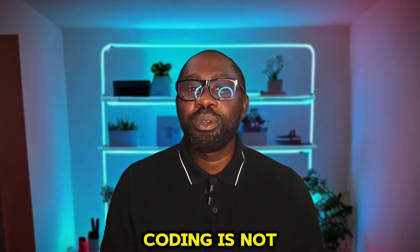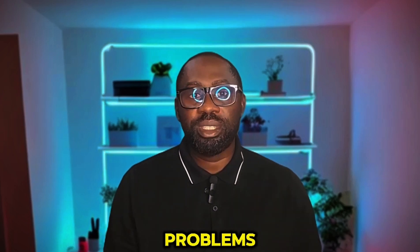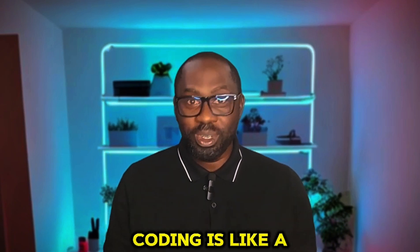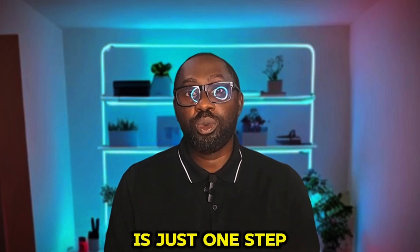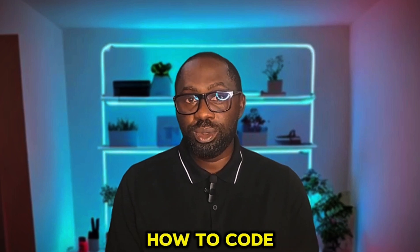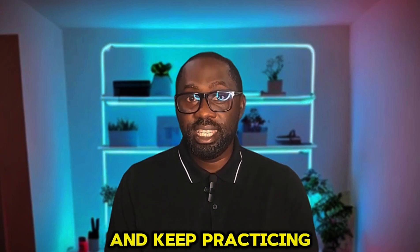Not too scary, right? Here's the thing: coding is not about memorizing everything. It's about understanding how to approach problems and finding solutions. Google is your friend — yes, coders Google things all the time. Coding is like a puzzle and you can get everything put together bit by bit. Every mistake is just one step closer to getting it right. If you can learn how to ride a bike, you can learn how to code. If you can follow a TikTok dance tutorial, you can learn how to code. Just remember to take it one step at a time and keep practicing.